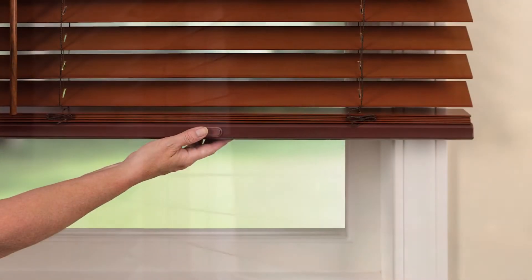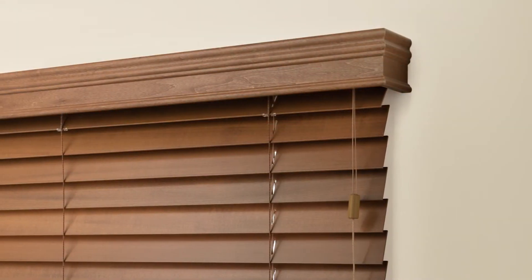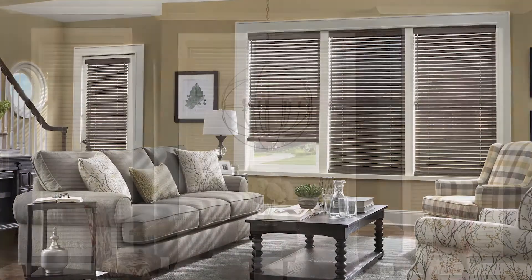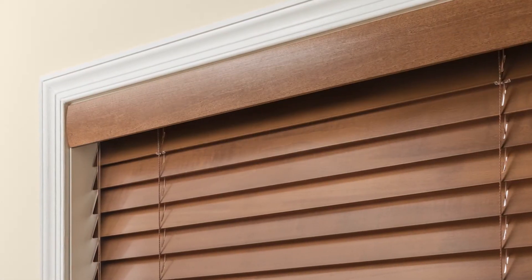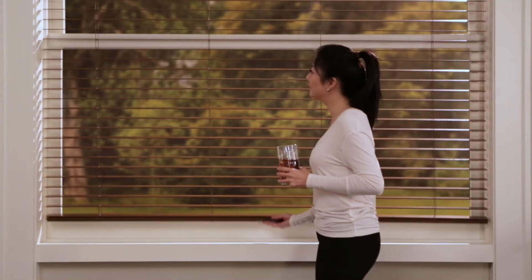Our child-safe cordless lift and lock option and hand-finished balance returns are special touches that make our wood blinds unique. Handsome stains, neutral paints, and a rich collection of balances let you customize the look that's sure to meet nature's expectations and exceed yours.